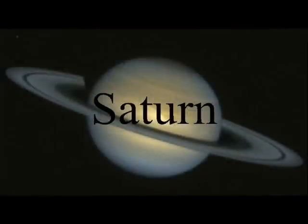Saturn has at least 31 moons. Saturn also has the most rings, which are made of ice, dust, and rocks. It has a year of 29.5 Earth years. That's a lot of moons and rings!